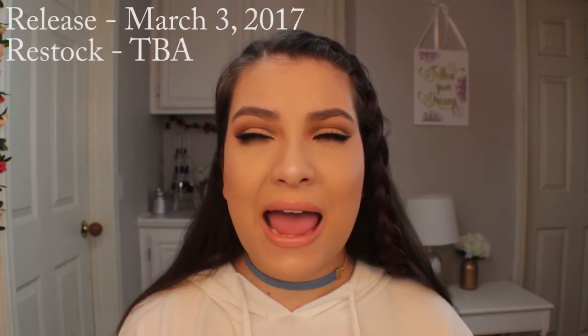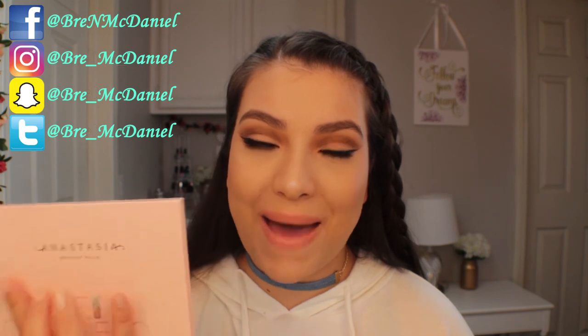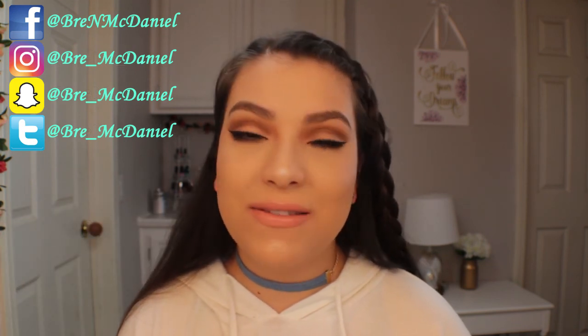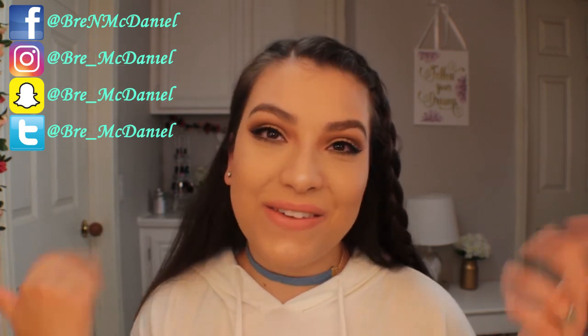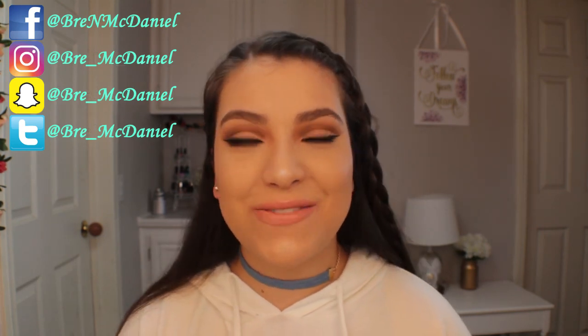If you get a chance I'd definitely pick it up — again it is $40. It's sold online and in Sephora in the coming weeks, and also on the Anastasia Beverly Hills website. I hope you guys enjoyed this review. Give this video a thumbs up if you liked it, and don't forget to subscribe. I'll see you guys in my next video. Bye!